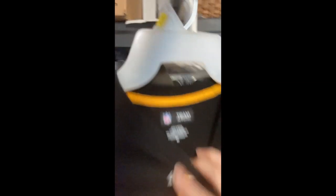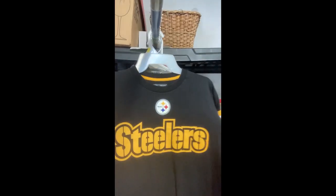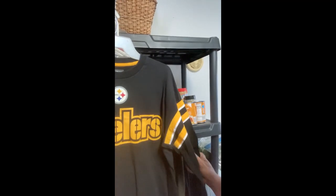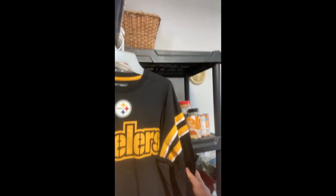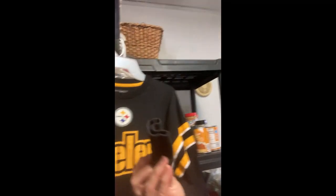It is a men's medium. I bought both Steelers items at Goodwill; they were $5.99 each. Again, it looks like it's never been worn.